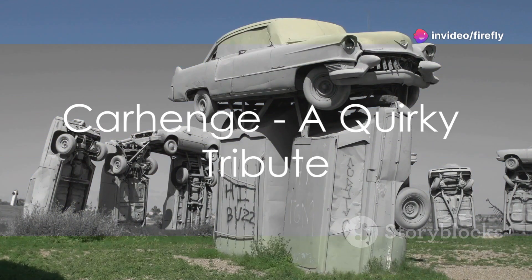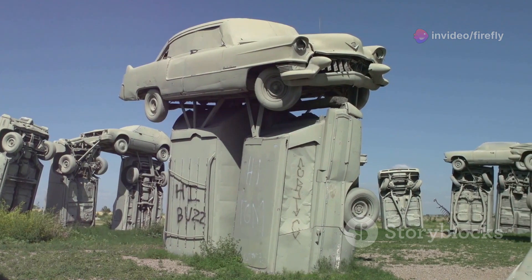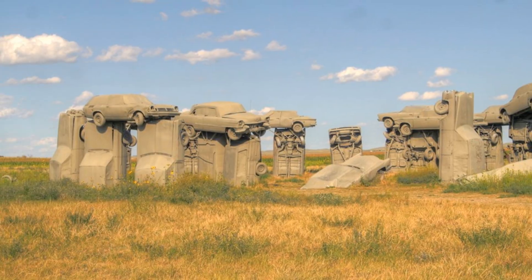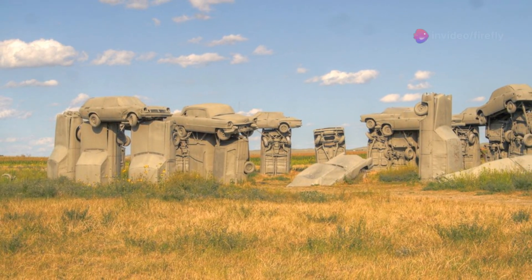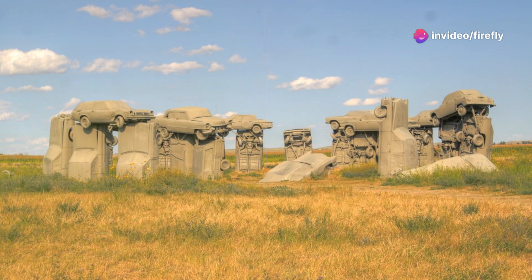Our fourth hidden gem is Carhenge — a quirky and creative tribute to England's Stonehenge. This unique landmark is made entirely from vintage cars. It's a testament to human creativity, and a must-visit for anyone who appreciates the unusual and the eccentric.